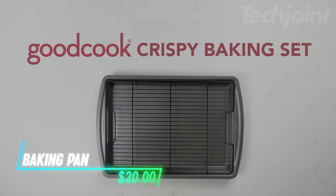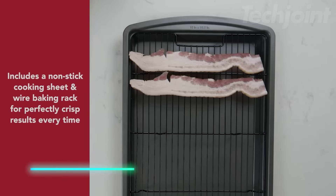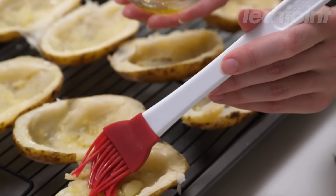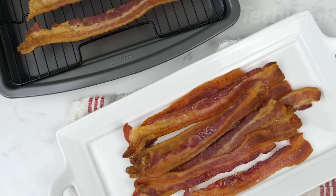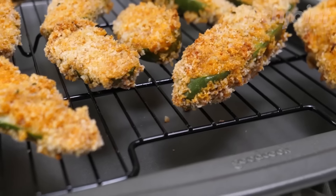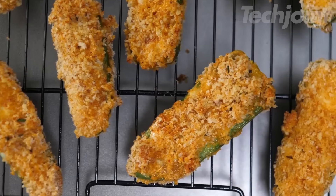This is a versatile baking pan set that includes a non-stick pan and a raised-wire rack for crispy results. The rack elevates food, helping to drain grease while ensuring an even bake — perfect for bacon, wings, fries, and more. The non-stick coating provides easy food release, and the pan is made from durable carbon steel, resisting warping over time. You can also use the rack separately for cooling or drying baked goods.